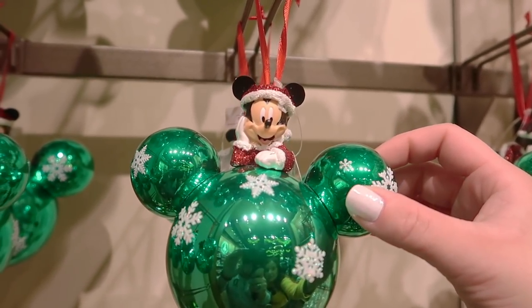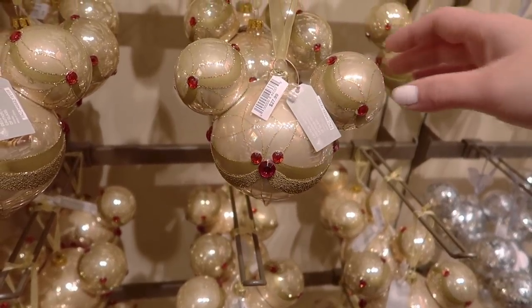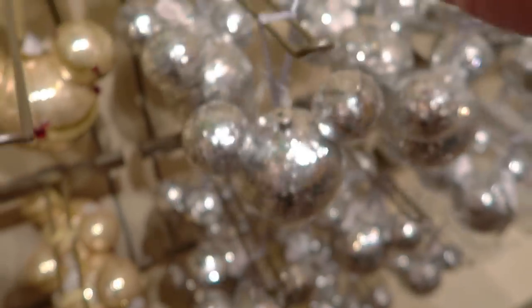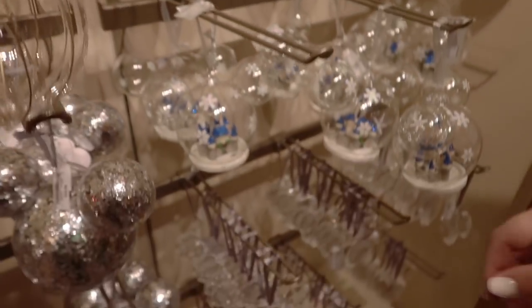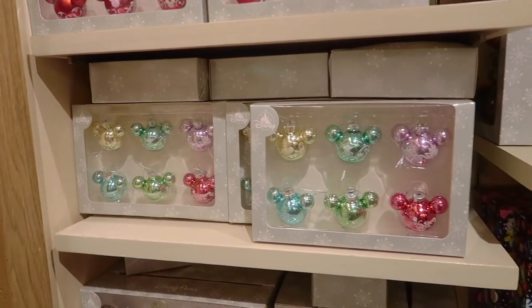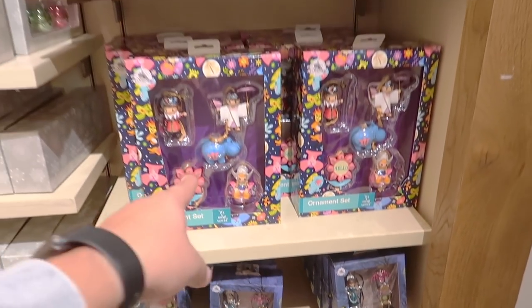Even more ornaments: a glittery Mickey with snowflakes, a Chip ornament where he pops out, a disco ball ornament made of Mickey-shaped sequins, a clear gold one, and some classic ornaments. Then there are ornament baubles — regular ones, character ones, and It's a Small World ones at $35 for a set of five. They also have Haunted Mansion and Jack Skellington ornaments, which are really cool.